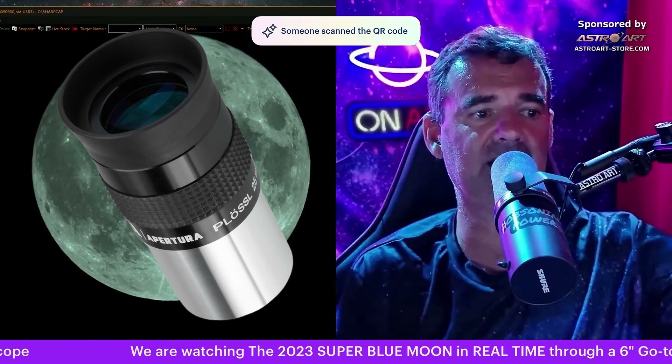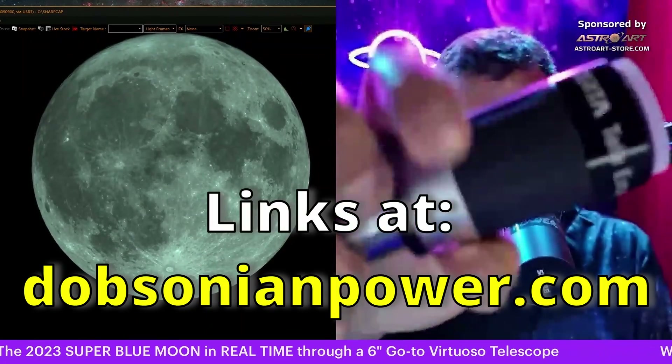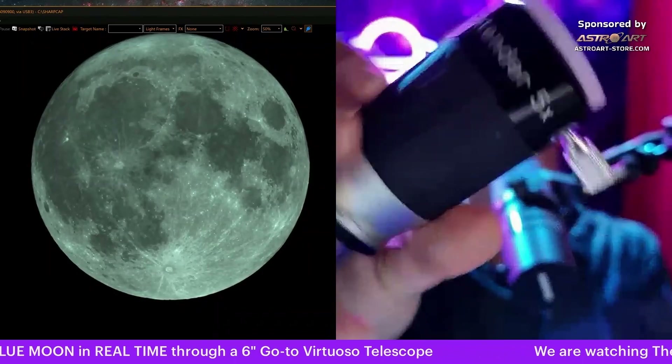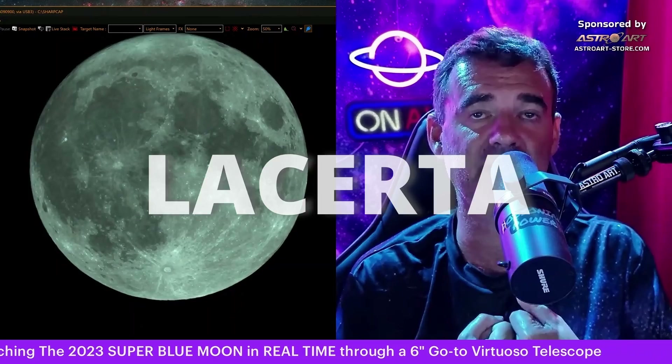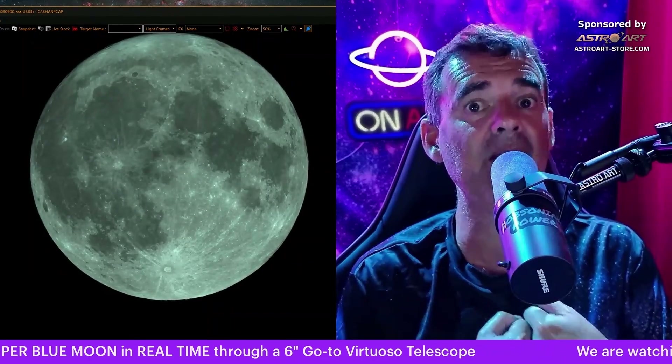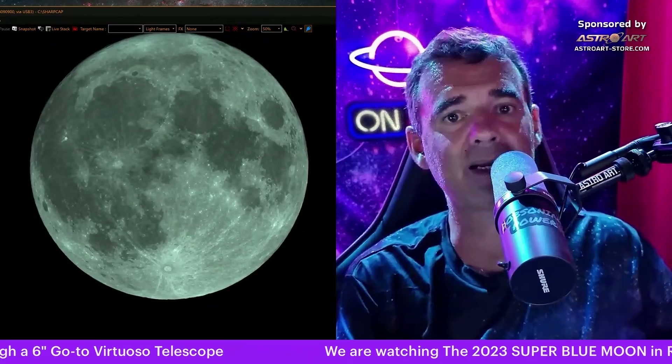That's why you need good seeing. Usually what I do: I have a 25 millimeter eyepiece and I insert it in a 5x Barlow. This is a good Barlow — if you use a cheap one it will not be so sharp. It's a good one from Lacerta; it gives me five millimeters.